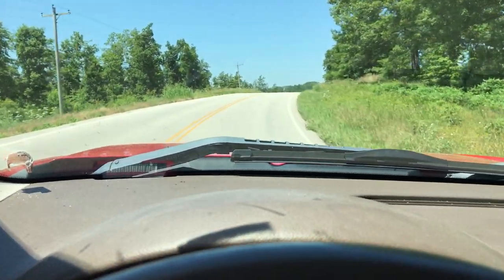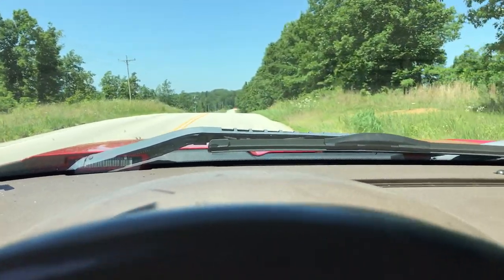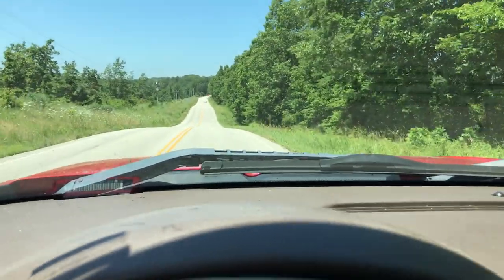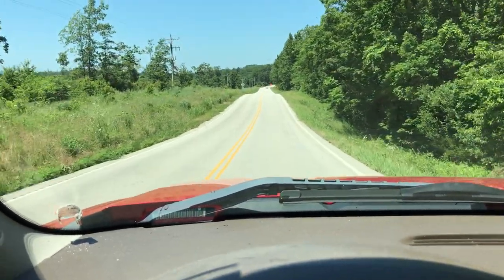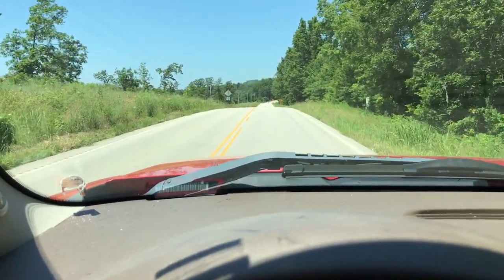We're heading west on Highway 106. We came out of Eminence, Missouri and went a couple miles, maybe three miles. We'll be coming up on the property on the left side of the road. That is Elk Ridge on the left, and we'll be getting close to tract 11 in just a few seconds.